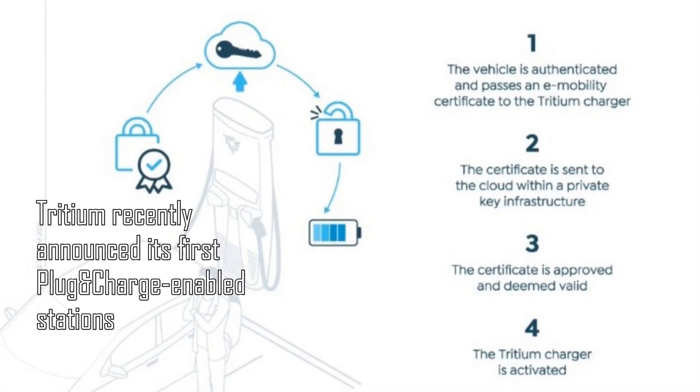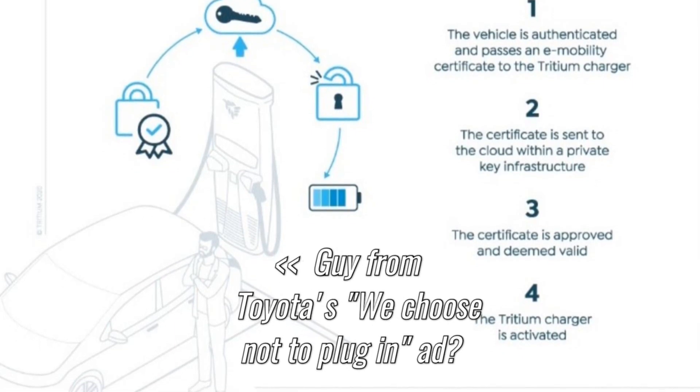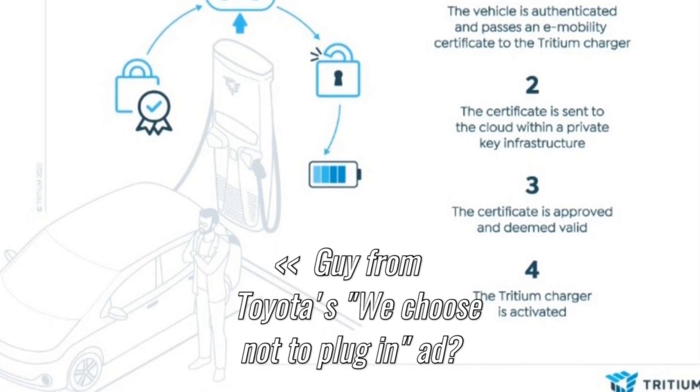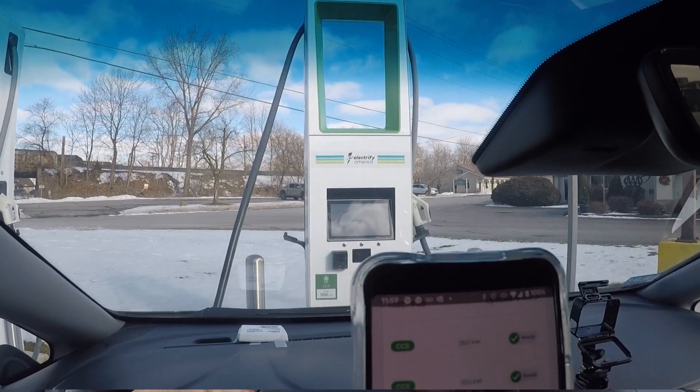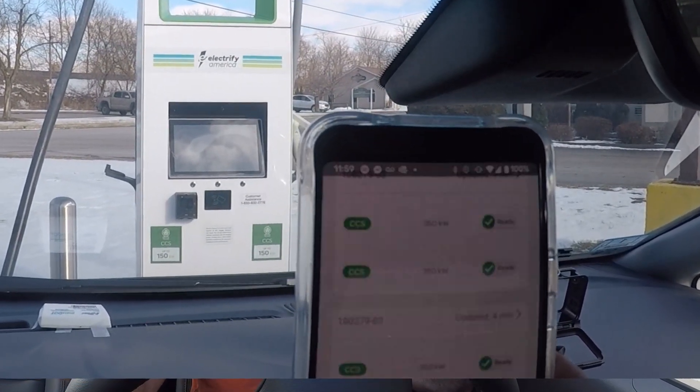With Plug and Charge, you should be able to simply bake it into the car's software — have your own personal certificate for the vehicle and an account with all of these providers, as long as they come on board and participate. The benefit is obvious: it's more convenient if you can plug in, verify that the charge has started, and be on your way. That saves potentially a minute or two in the best case. If you've ever had problems with Electrify America or EVgo stations starting up your charge with a card or payment reader when you don't have a membership, that can snowball into five or ten minutes.